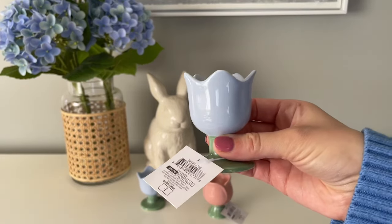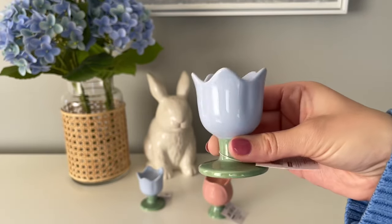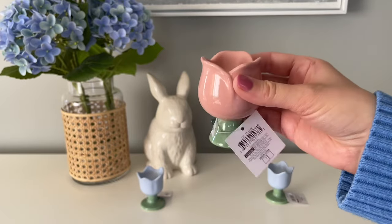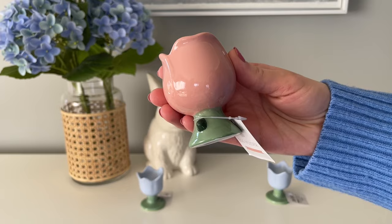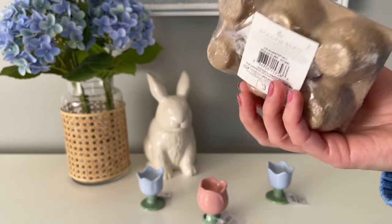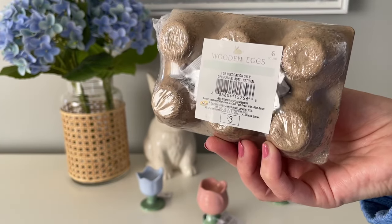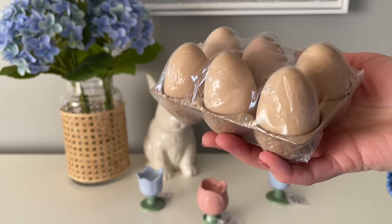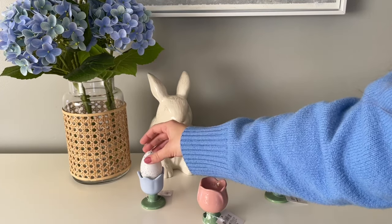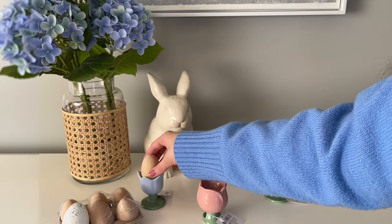These egg cups are another Target Dollar Spot find — in-store only, a dollar each. I picked up the tulip and rose styles: two blue tulips and one rose. They fit either a plastic egg or a real egg. Target Dollar Spot also has smaller wooden eggs for three dollars each — great for DIYs or just left neutral as decor. I'm probably going to embellish mine a little bit. I also have a decor plastic egg from Dollar Tree, and the wooden eggs fit into the cups perfectly fine.